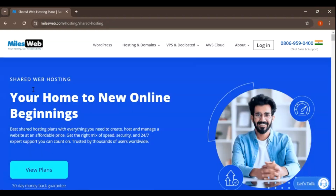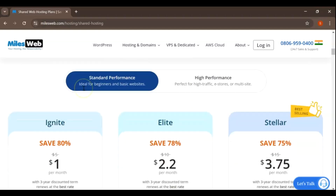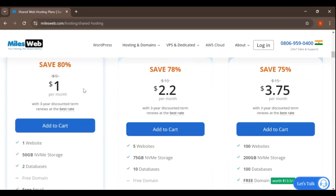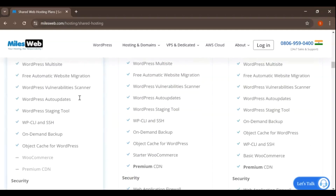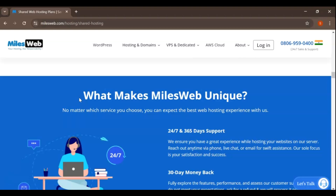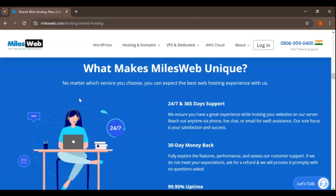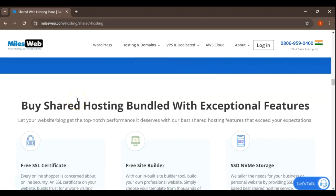This plan is perfect for individuals, startups, and small businesses looking to get online without breaking the bank. With shared hosting, multiple users share the same server resources. However, MilesWeb ensures good performance with features like SSD storage and LiteSpeed web servers. The plan also includes access to 24/7 customer support, a one-click installer for popular applications, and a website builder tool for easy site creation.